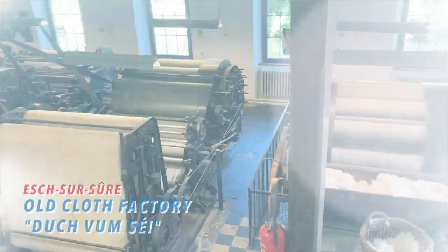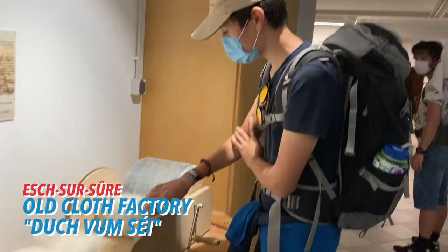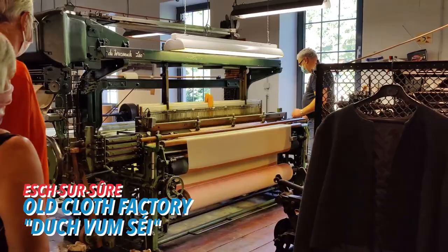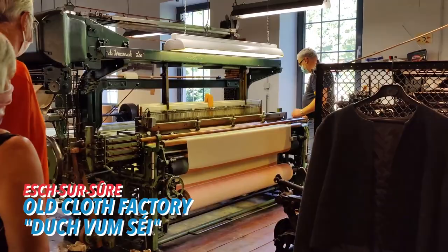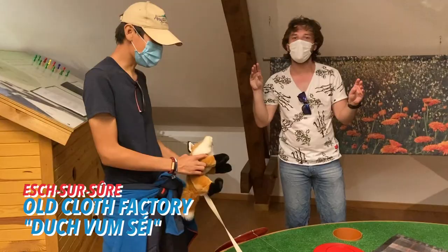Cloth manufacturing was an important part of the local economy in Eches-sur-sur for many years. Today, the old Dourfumsé factory, which shut its doors in 1975, houses an interactive exhibition on the process. You see all the seven stages that the cloth goes through. We learned a lot about the history, what the people did, how their economy worked. On the first floor, there's also a chance to learn about the nature and ecosystem of the region.